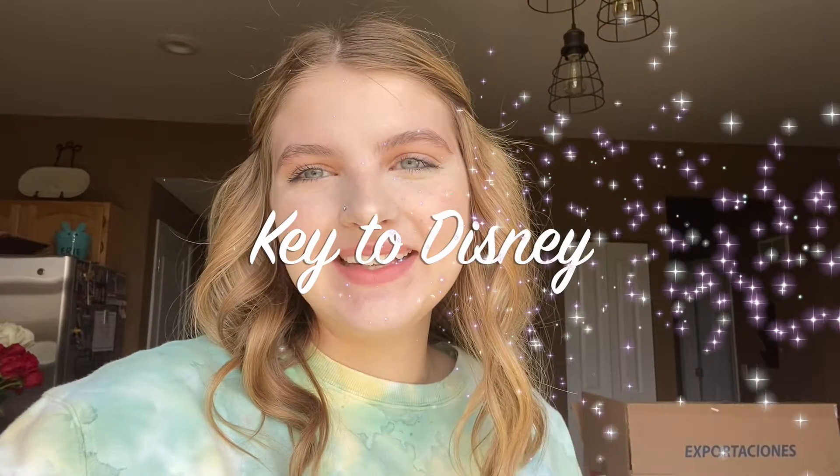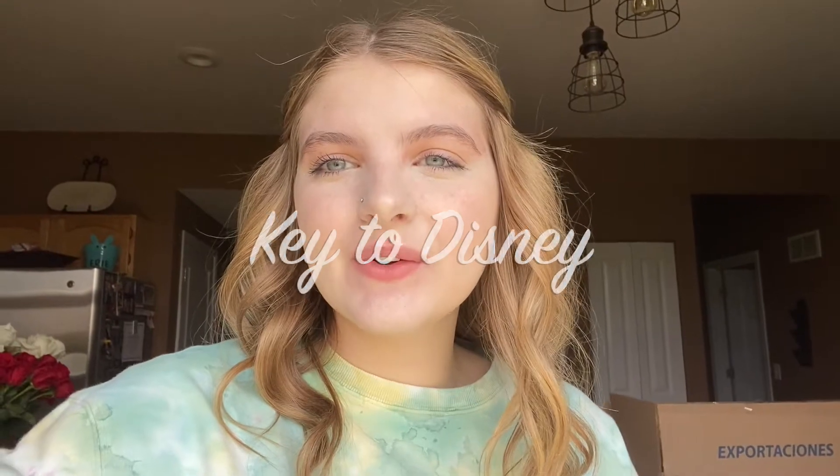Hello everyone, my name is Cammie and welcome to my channel Key to Disney. Today we are going to the Disney Store outlet in Gurney Mills. I'm going because I have a $25 off of a $50 purchase coupon, and I'm going to do a little store walkthrough and show you guys the new things. So let's get started with today's walkthrough.